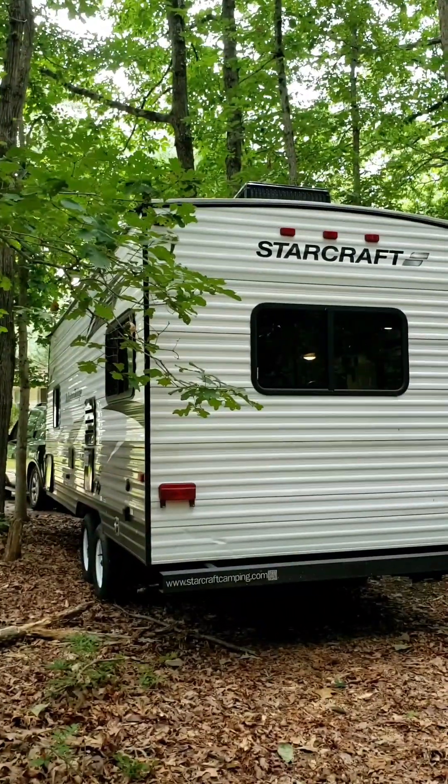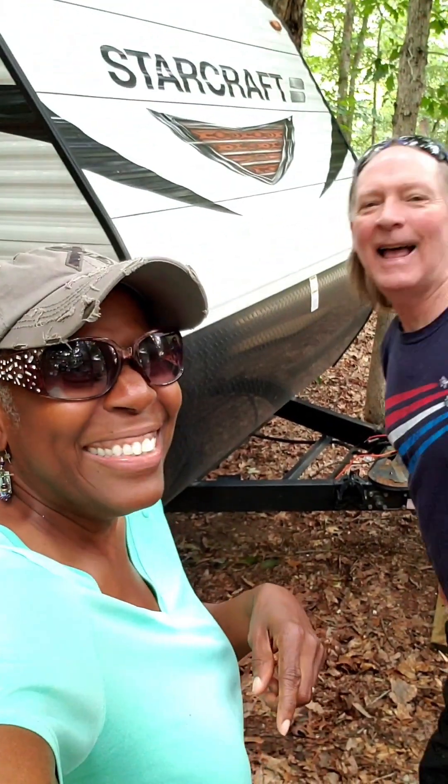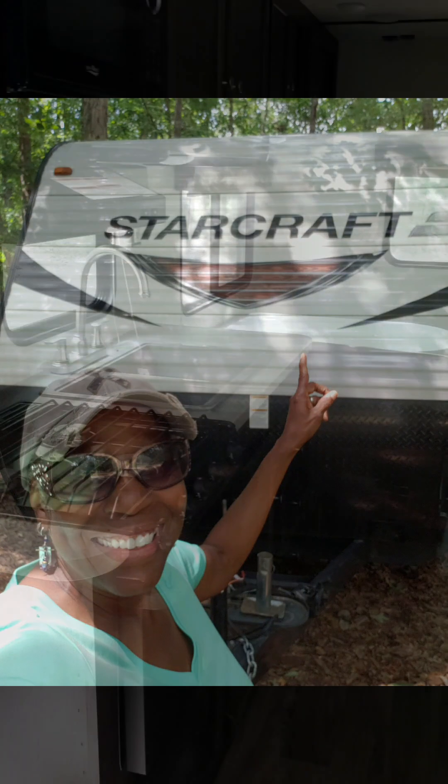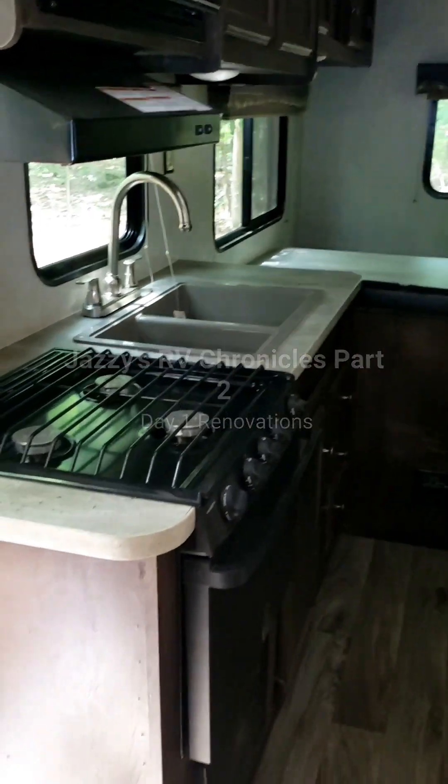I'm just sick of getting it out. It's my little baby right there. That's my baby. All right, so day one of the cleanup.